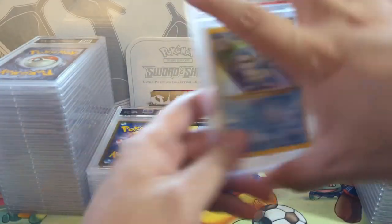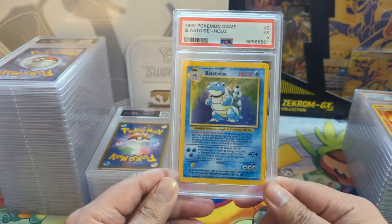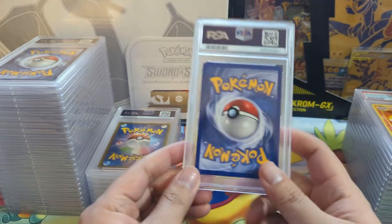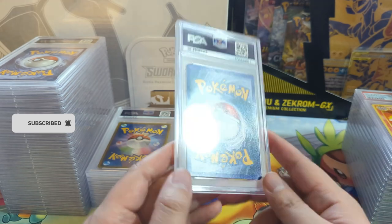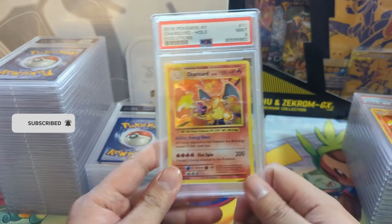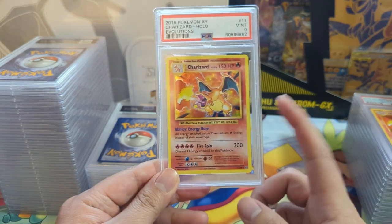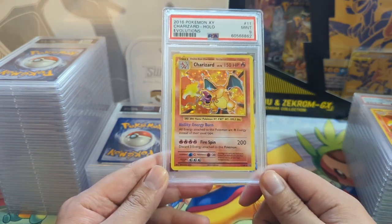We do have a base set Blastoise - any base set starter, sure, even a 5. I don't think I'll be sending anything else that's likely to get a 5. If I thought it could get a 7, I'd probably send it in. I have so many of these and never got the 10 - this one looks pretty good centering-wise, not perfect, so no surprise there.